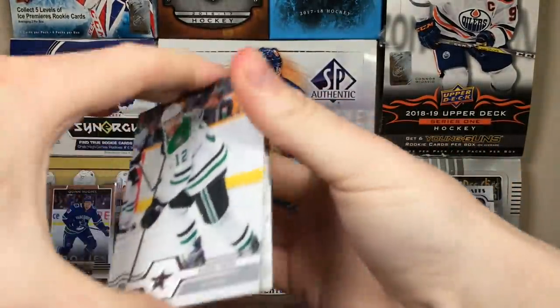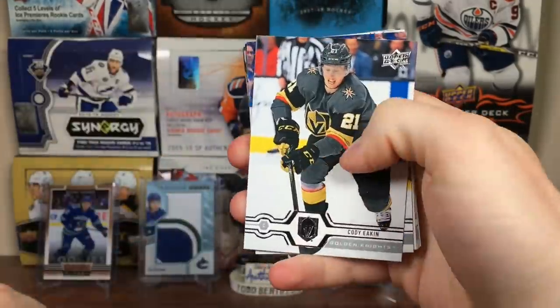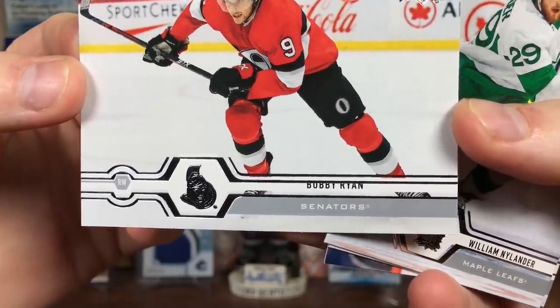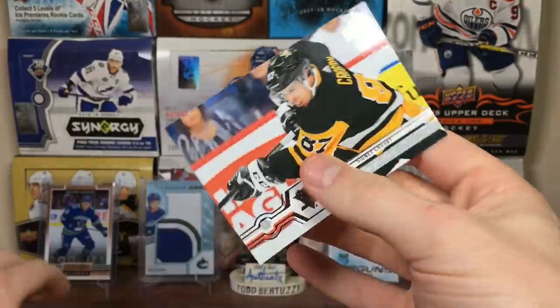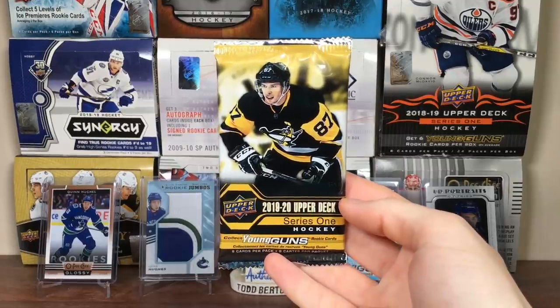Okay, first pack: Radek Faksa, Brent Seabrook, Cody Eakin, Nikita Kucherov. Got Bobby Ryan - another messed up base card with the font. Got William Nylander, Marcus Foligno, and Sidney Crosby, which is messed up too. Maybe that one's worth something because it's Sid.